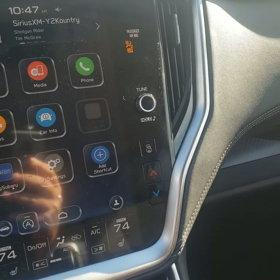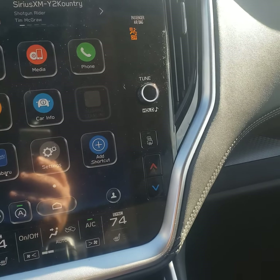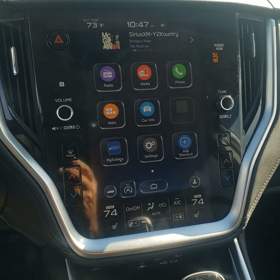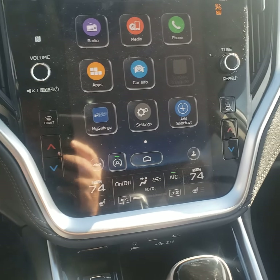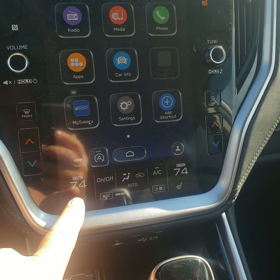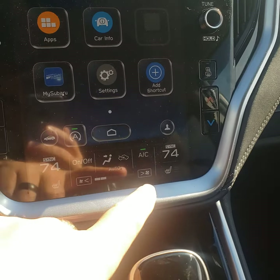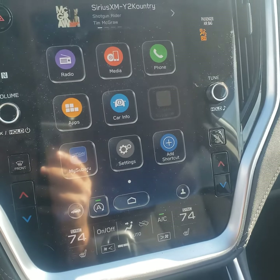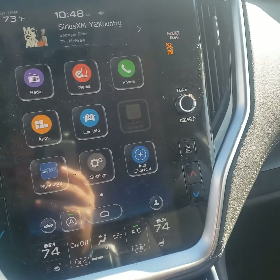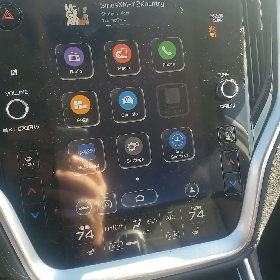You plug your phone in and your phone comes up on the screen. This has the 11-inch touchscreen, so it has all the air conditioning controls in it. You can see right here — independent controls for the driver and passenger. It's got heated seats and all the goodies, plus Sirius XM radio.